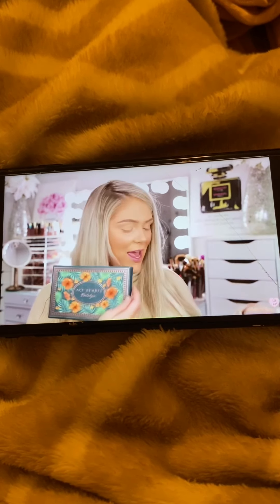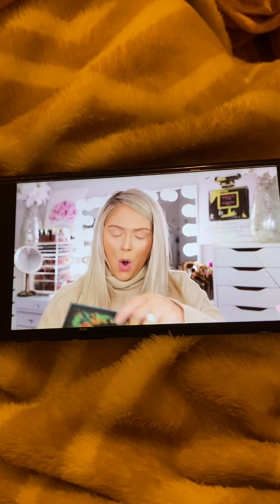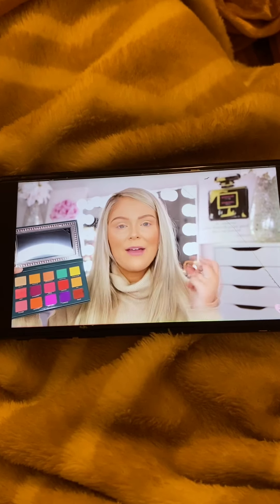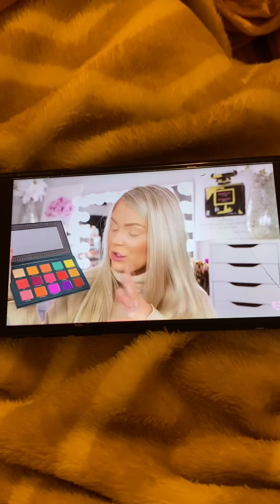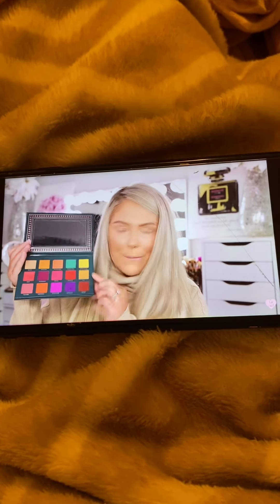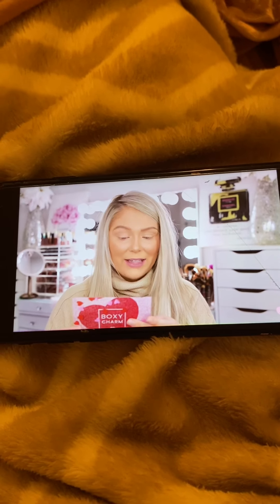Up next I think we have a palette from Ace Beauté. I love their stuff — I've gotten a lot of things from them in BoxyCharm, they're a really nice brand. Oh wow, this is beautiful — look at all those colors! This is giving me spring vibes. We need it — it's freezing in New Jersey. It's really, really pretty, really bold, and will bring me a little bit out of my comfort zone. Nice little mix of mattes and shimmers with a lot of boldness. This is the Ace Beauté Nostalgia palette and the value on that is $38.99.